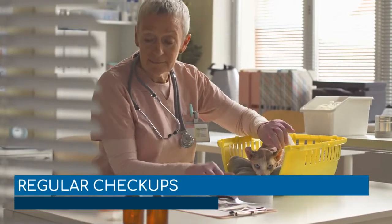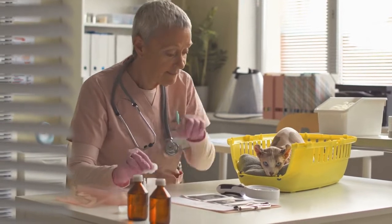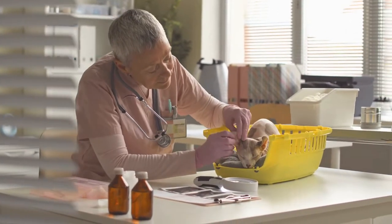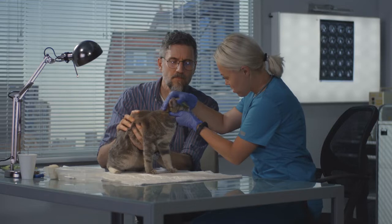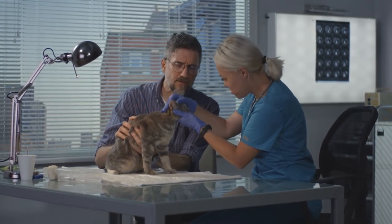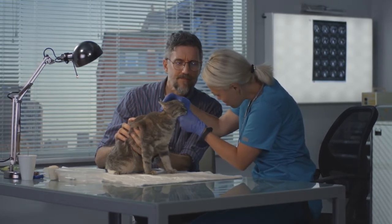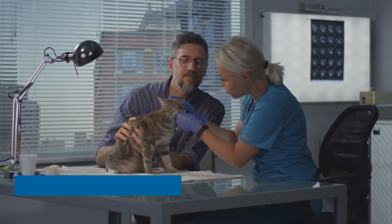Regular checkups. Going to the vet is imperative in the fight against degenerative heart disease. At least once a year, take your cat or kitten to the vet to have a physical conducted. The veterinarian will pay specific attention to your pet's heart with a stethoscope examination. A professional veterinarian will have the skills and tools needed to assess whether or not your cat is suffering from a heart problem.